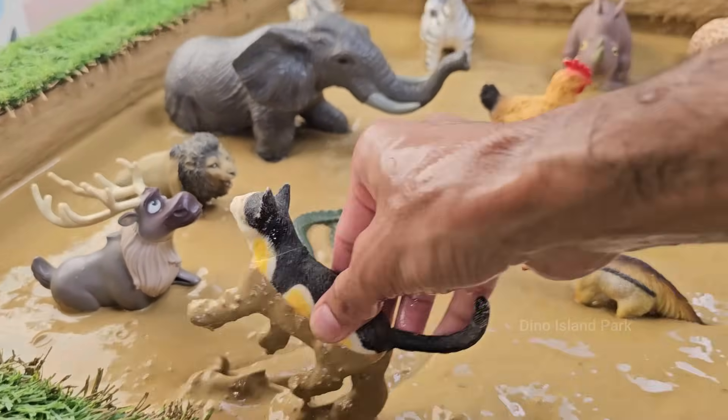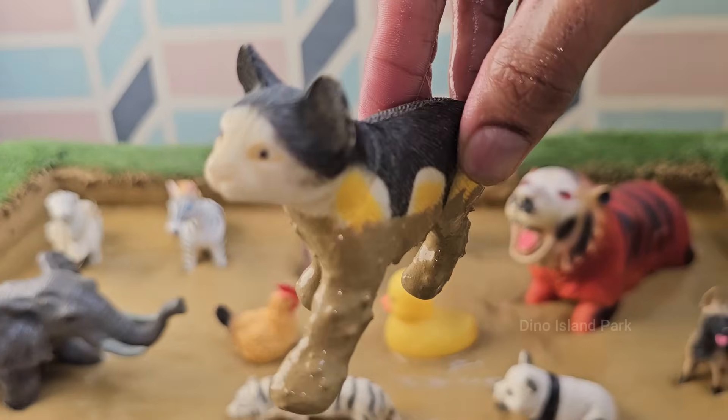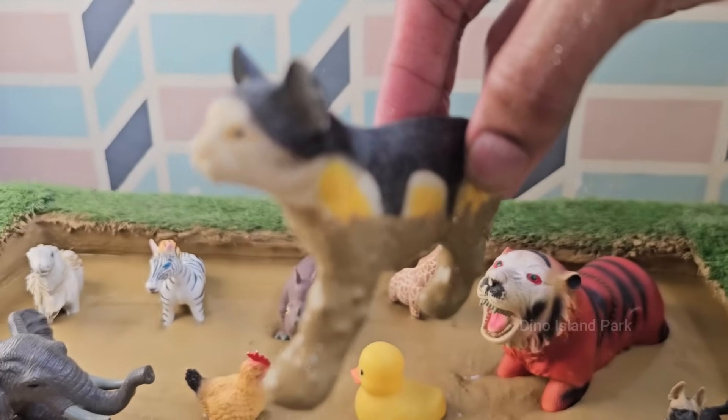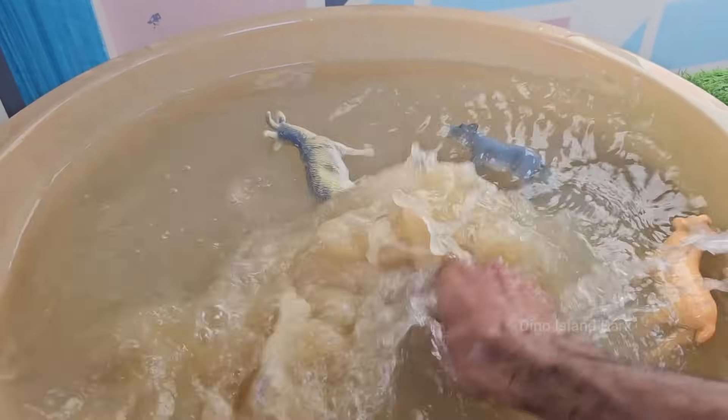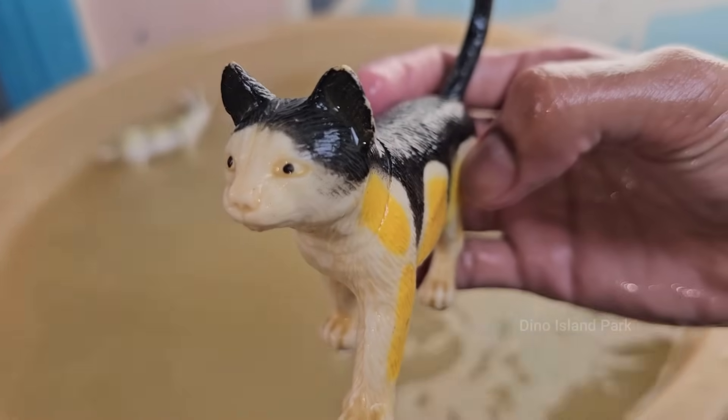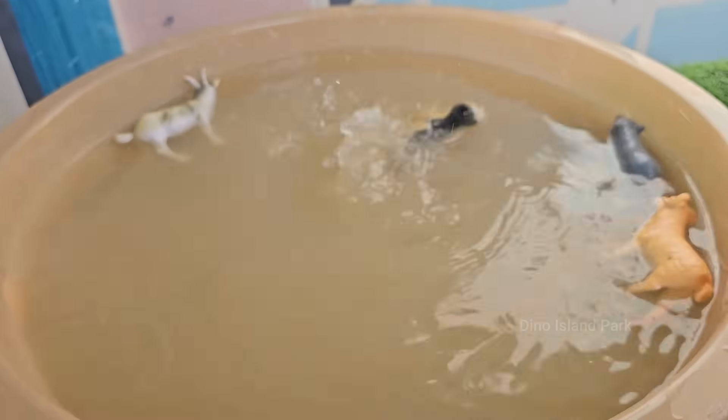Cats were domesticated around 9,000 years ago, likely in the Middle East. Cats are known for being independent, but can form strong bonds with humans. Cats purr when they're happy, but also when they're scared or in pain — it may help with healing.